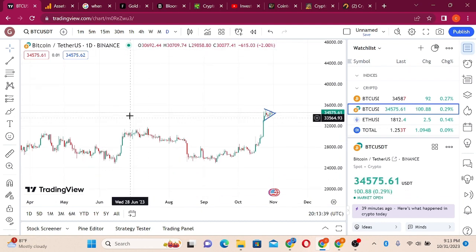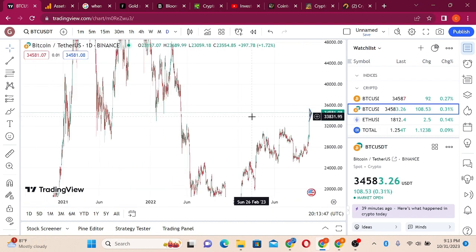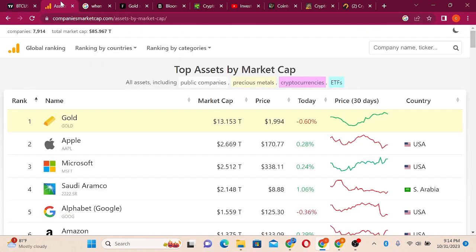On the daily chart, this region is a key region. Bitcoin is trying to break this former resistance level here, and any break from here would be a straight ride to $40,000. So what is actually driving all this pump? I want to show you something.